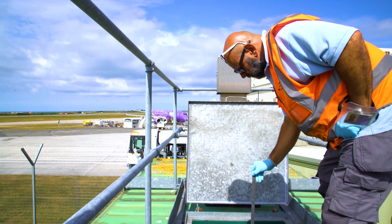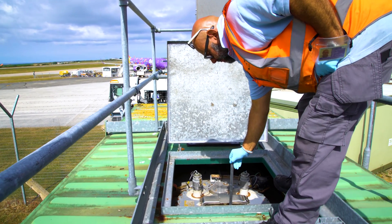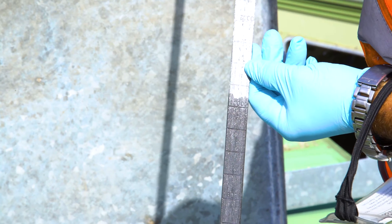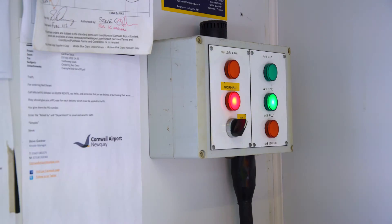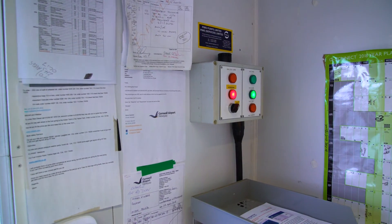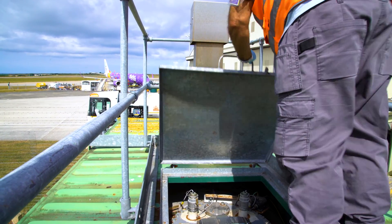Tank ullage checks are important before the product is offloaded from the delivery truck into the storage, to ensure there is enough ullage space for the product to be delivered. This can be done in several ways — electrically through an electronic system, or manually, as we've just seen.